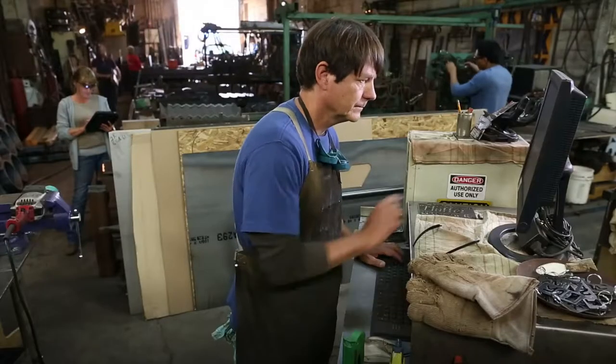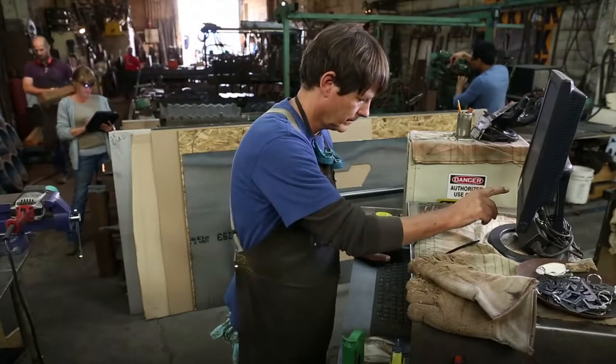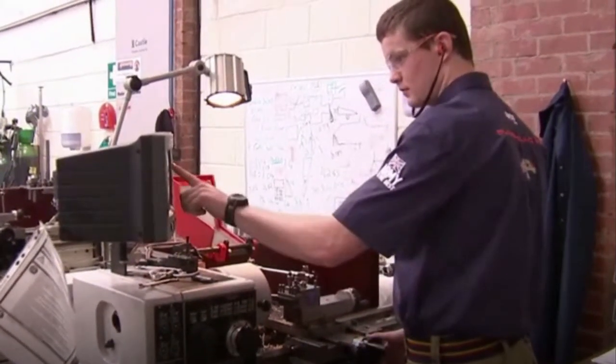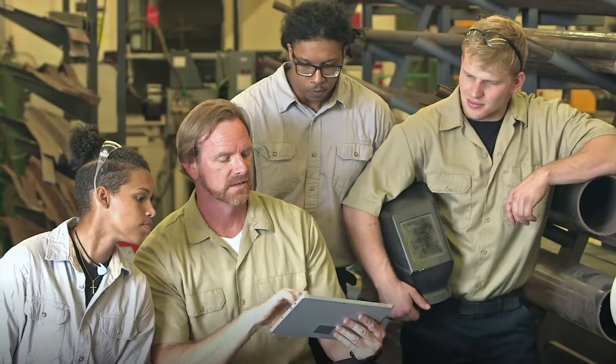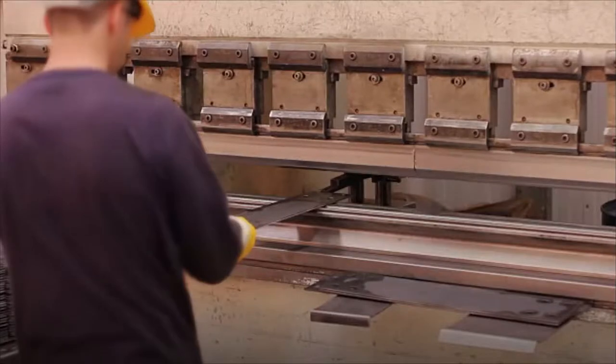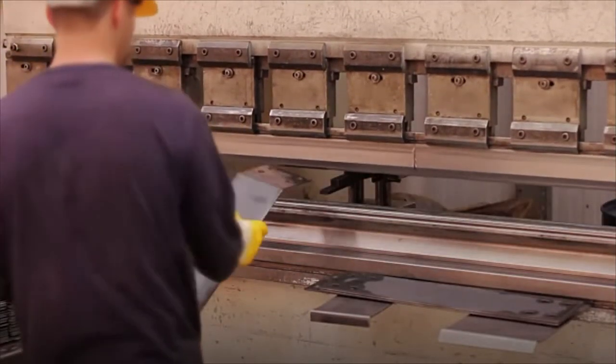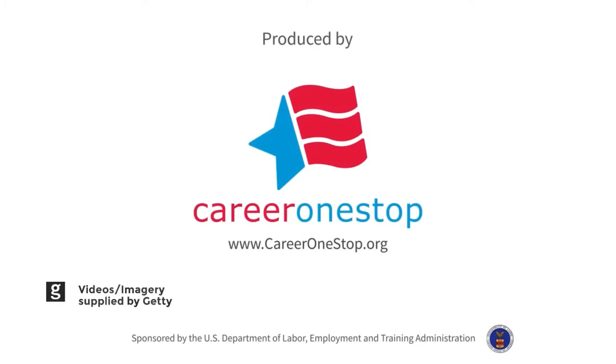In construction and HVAC, sheet metal workers learn their trade through a 4 to 5 year apprenticeship that combines technical and paid on-the-job training. Those in manufacturing often learn on-the-job or at a technical school. Most sheet metal workers have a high school diploma or equivalent.